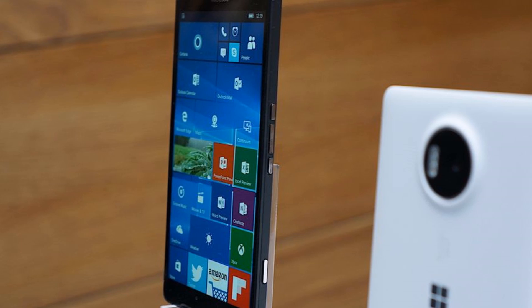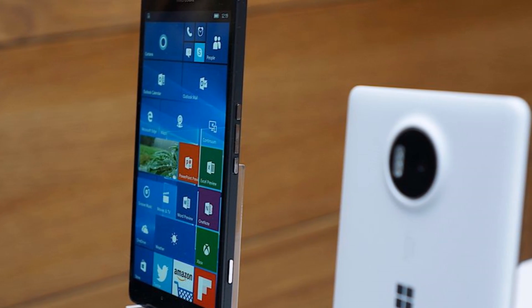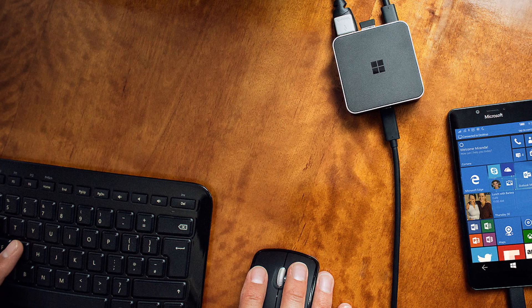The box itself has a single USB-C port on one side, and three full-sized USB ports, one USB-C, HDMI, and DisplayPort on the other.